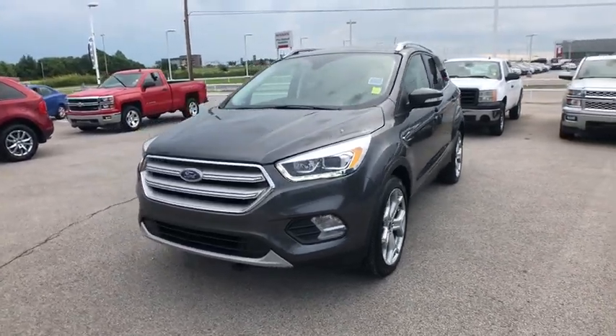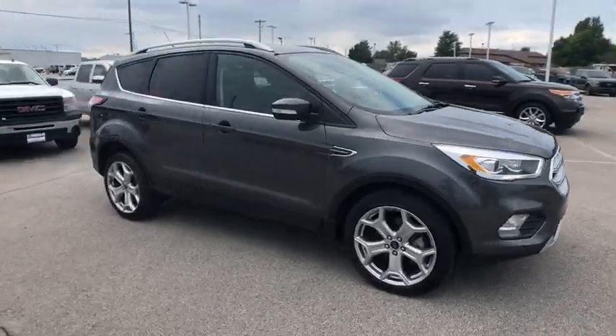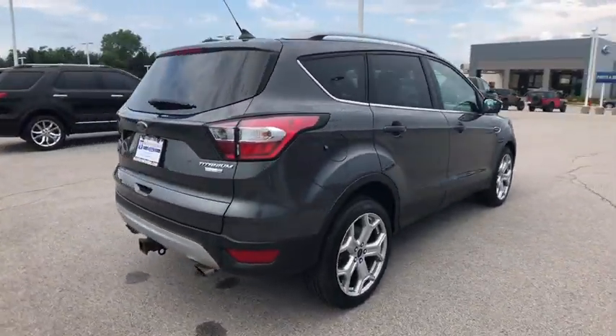Come test drive the 2018 Ford Escape. Gas engines flex, tow, zip and go with Ford Escape. This vehicle has less than 15,000 miles.